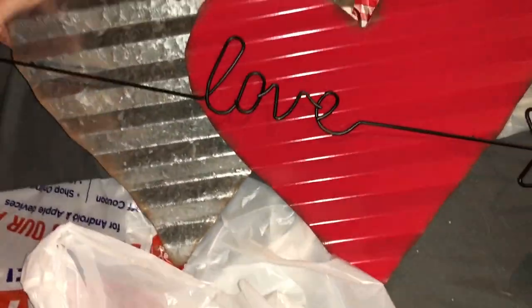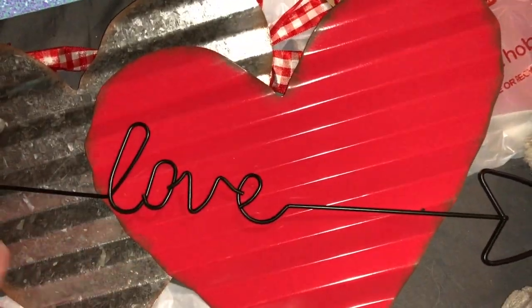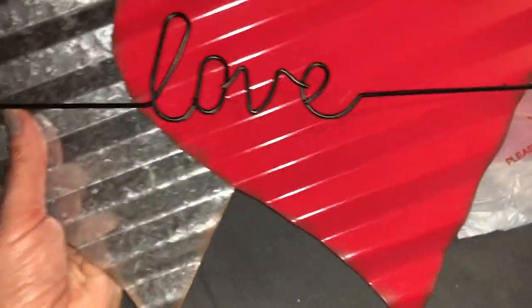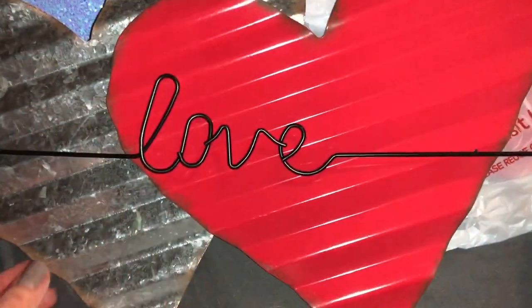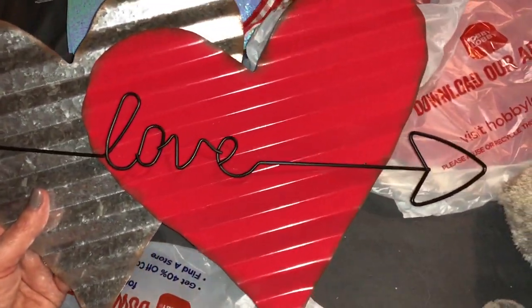The last two things I got — I couldn't resist this sign. It was $9.99 so it was about 99 cents. It's a double heart, galvanized with the word 'love,' and it has an arrow on it. It's so cute and I'm actually keeping this one in my bedroom.